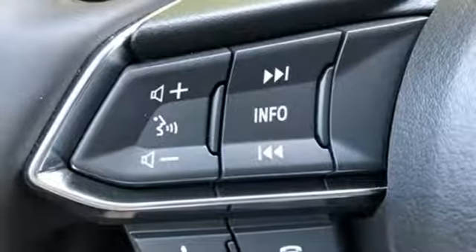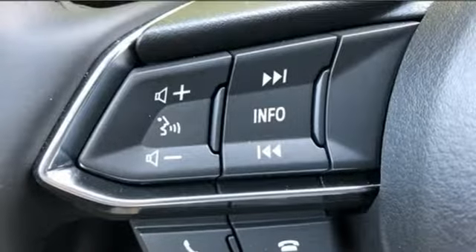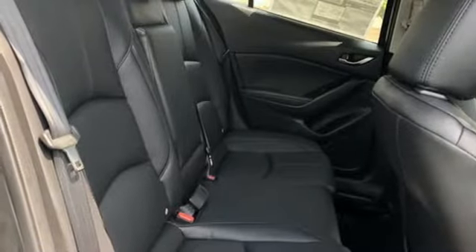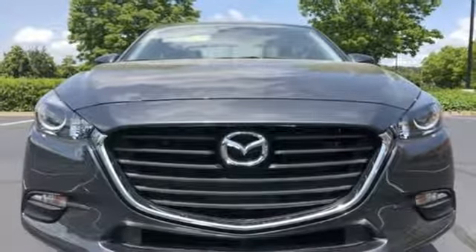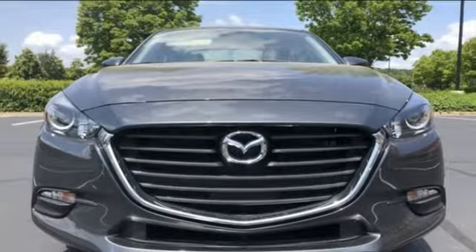Front heated bucket seats, Skyactiv G engine, aluminum wheels, four-wheel anti-lock disc brakes, and automatic transmission. See what it can do for you when you take it for a test drive.